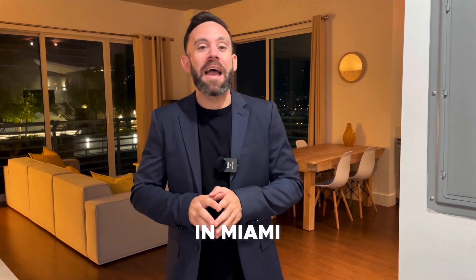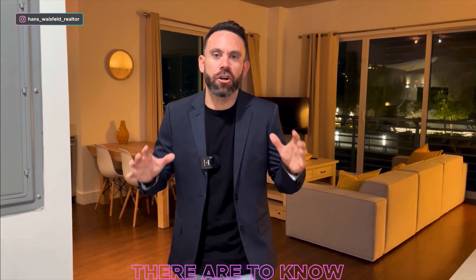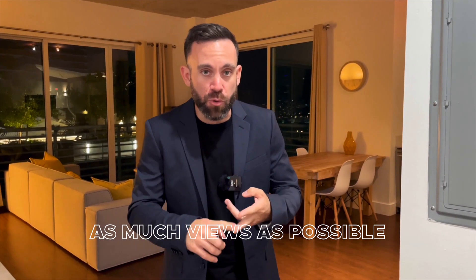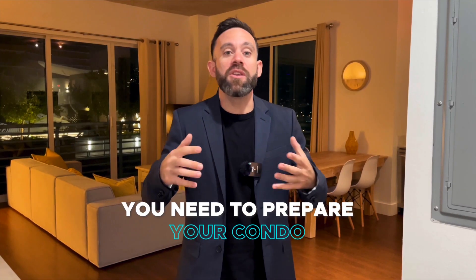If you're looking to sell your condo in Miami, it's very important to know all the tips and strategies for preparing your property for sale. It's not just about giving your property to a real estate agent and putting it on the market. If you want as much exposure, views, showings, and the highest offer possible, you need to prepare the condo in the best way possible.